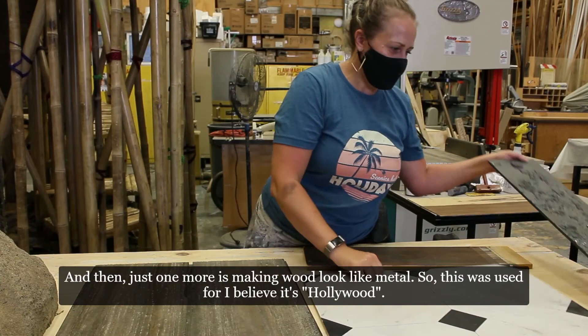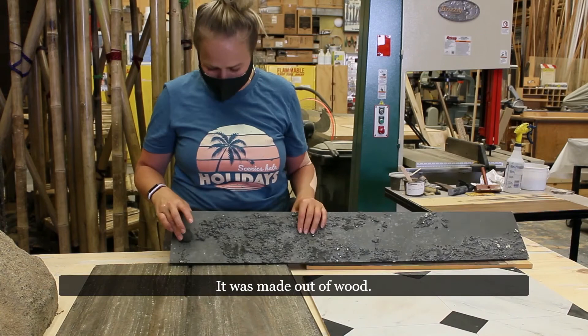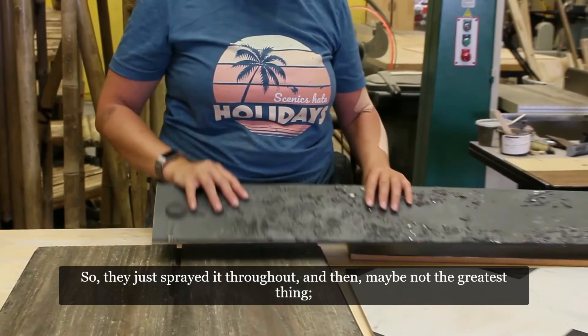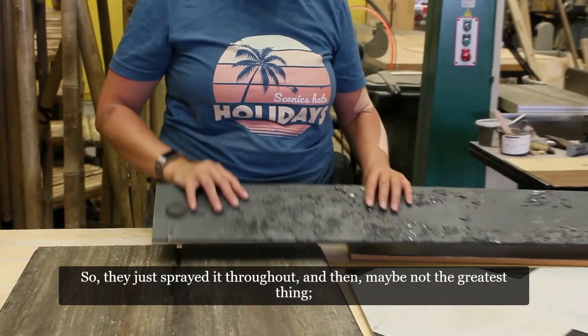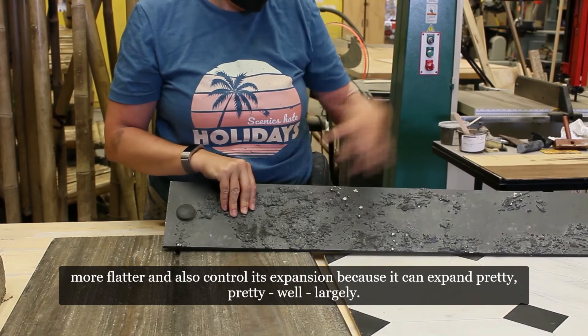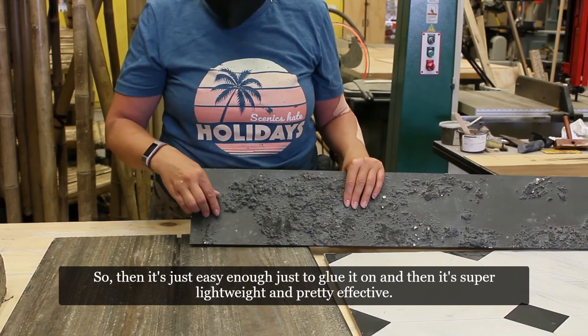One more example is making wood look like metal. This was for a show called Hollywood — we needed to make a metal-looking truss but it was made out of wood. We used spray foam insulation, the kind you'd use around windows in your home — just sprayed it throughout. Before it fully cures, you can press it down to manipulate it, get it flatter, and control its expansion since it can expand quite largely. To create rivets, we used googly eyes spray-painted black — easy to glue on, super lightweight, and pretty effective. Then it's just painting, glazing, and aging however you need.